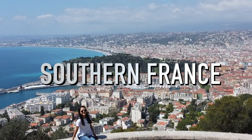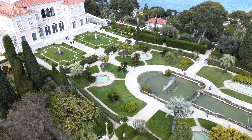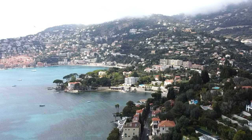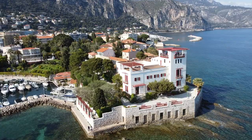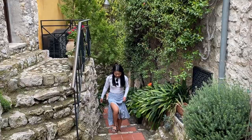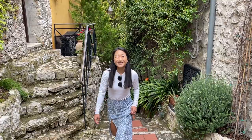Hi everyone, welcome back to the channel. While we're here in the UK, we've managed to do a lot of traveling and we had the most amazing nine-day vacation in the south of France. We've been to Paris before, but this region has always been on our bucket list and we are so happy that we made it. We explored 11 different places over the course of our vacation and we want to show you what they're all about.